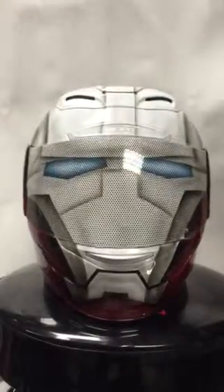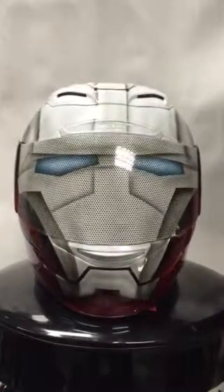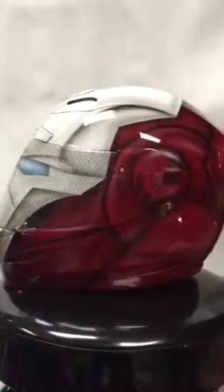Welcome to Tricked Out Custom Cycles. Here's one of our custom painted helmets by our in-house art department, Virtua Air. This is an Iron Man custom helmet. We can do all types of helmets to your likings. This is one color matched to the customer's bike.